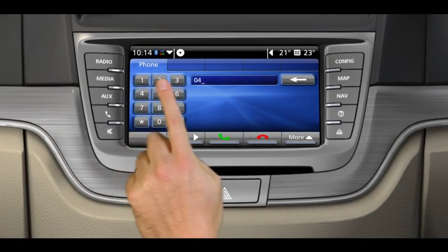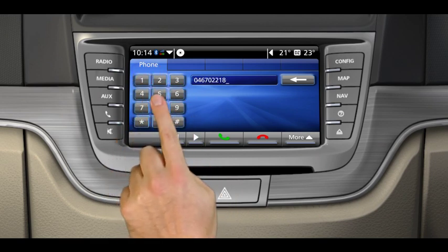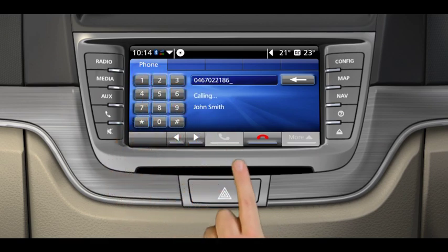When you make a call, everything you need is there on the Holden IQ touch screen. And with phone audio integrated into the speakers, you're free to focus on the road ahead. That's smart talking.